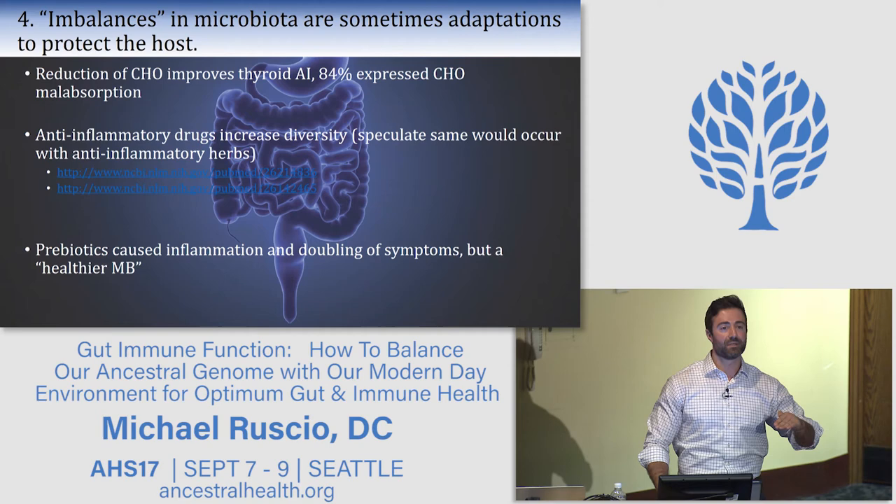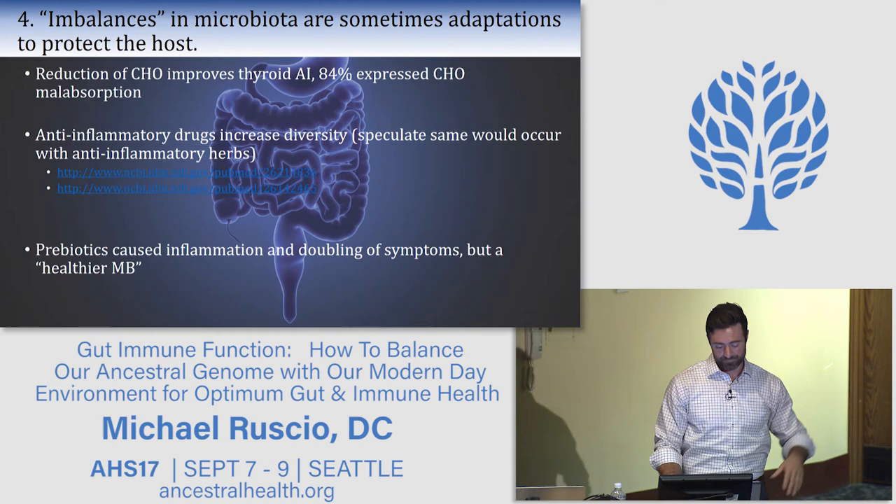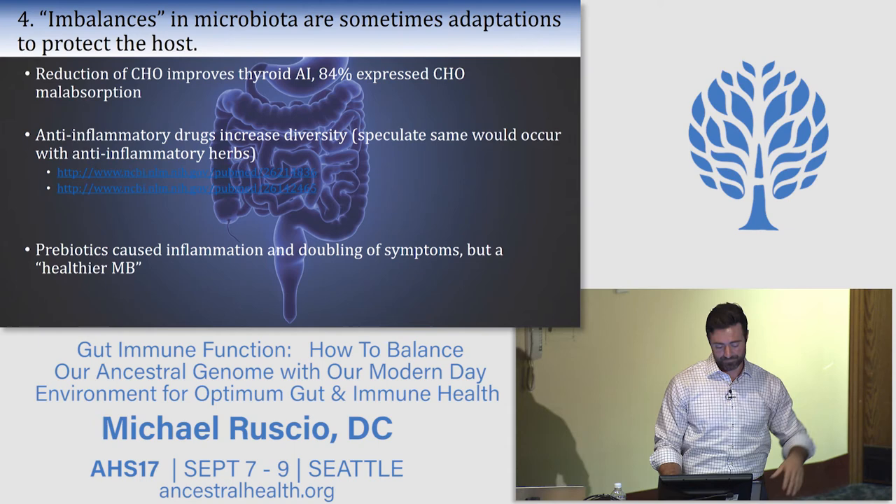Anti-inflammatory drugs also increased gut microbial diversity, likely because they tone down an overzealous immune system attacking the microbiota. The low diversity may not be the cause of the disease — it may be a result of the disease, the disease being an imbalanced immune system.